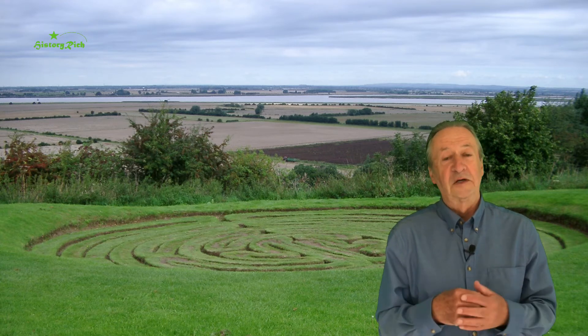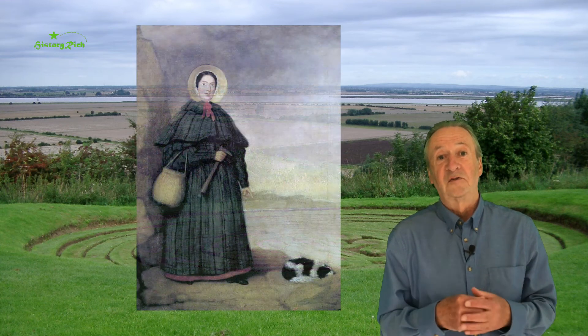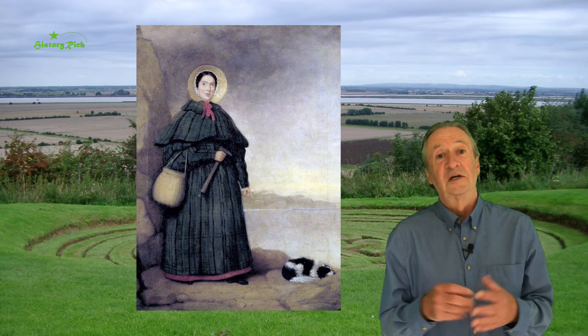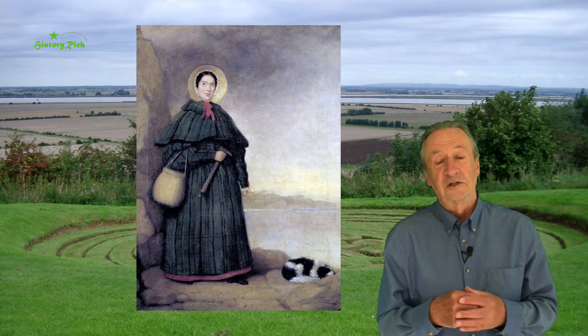We think back to the early 19th century — Mary Anning's finds of fossils on the coast of Dorset changed scientific thinking about prehistory and knowledge of the dinosaurs.